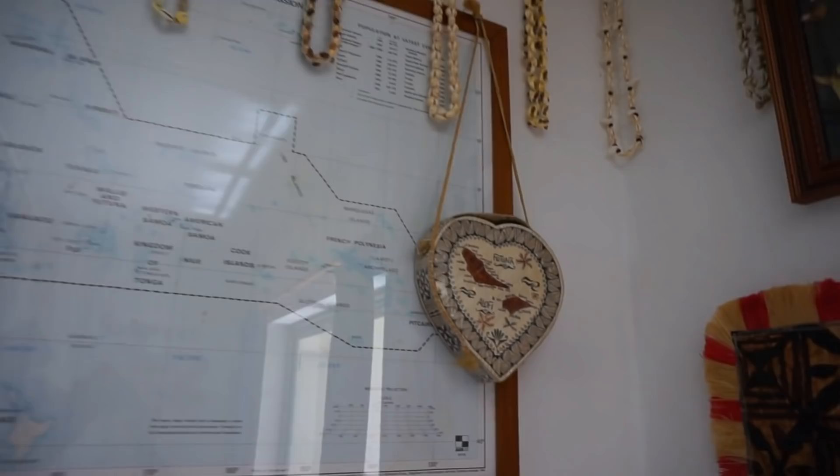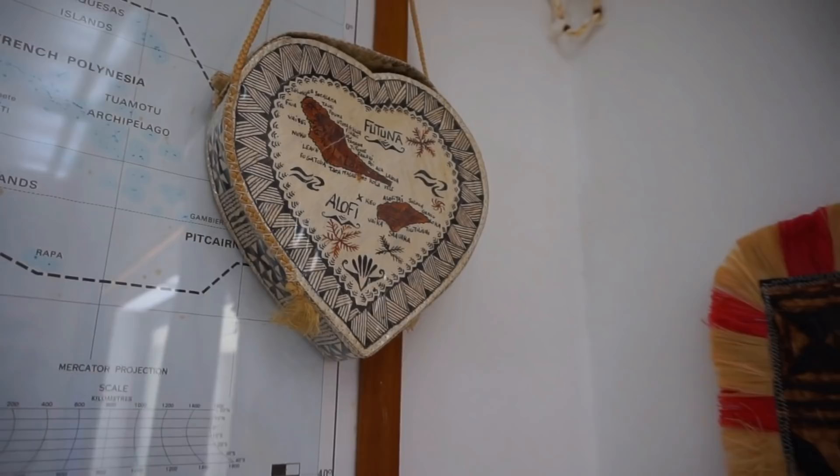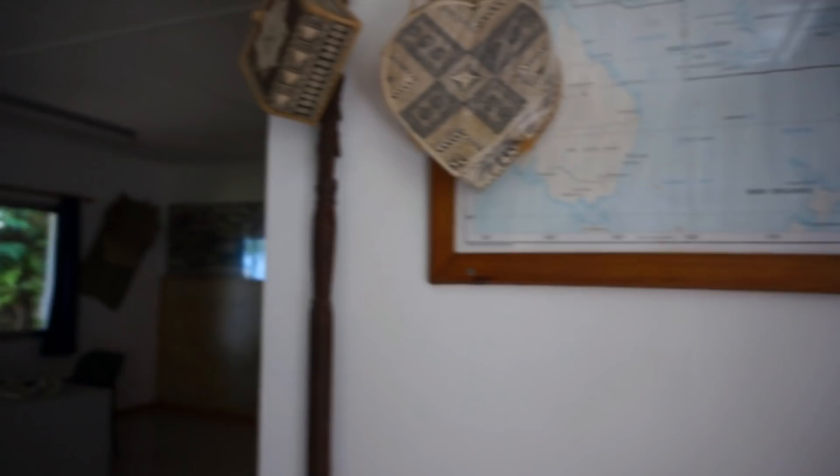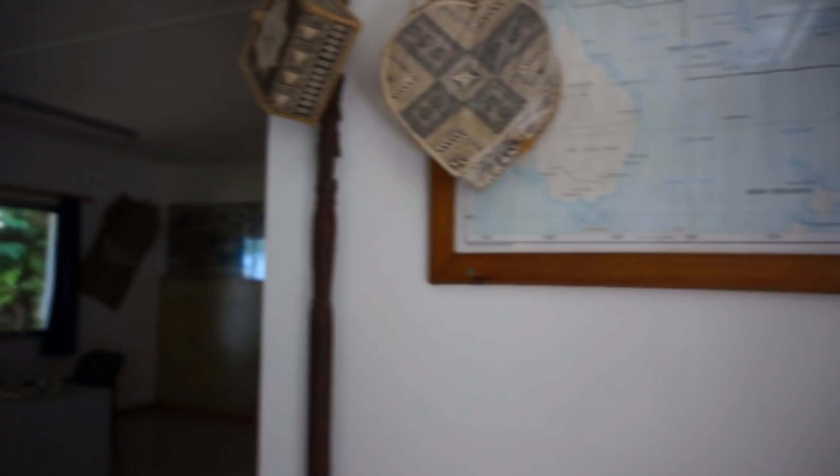Here's a box with a map of Futuna and Alofi, and some fans — look at them. And here on the wall, right by the ladies, there are some more items, including an elaborate necklace.